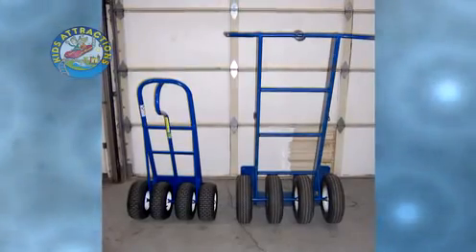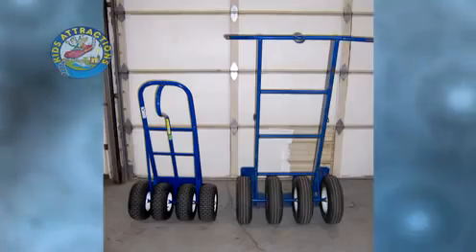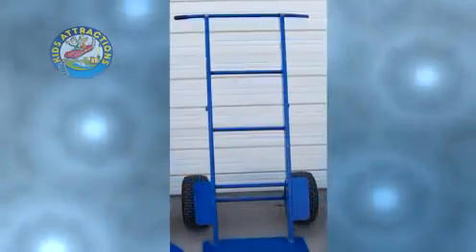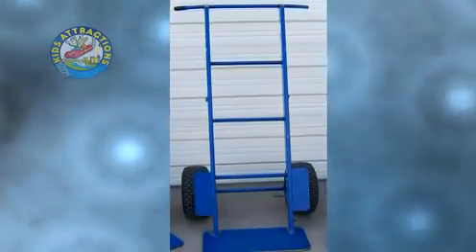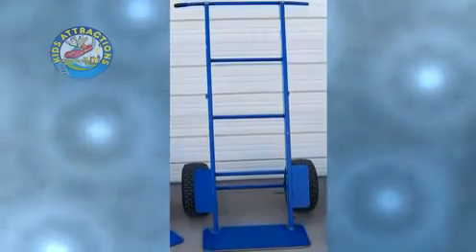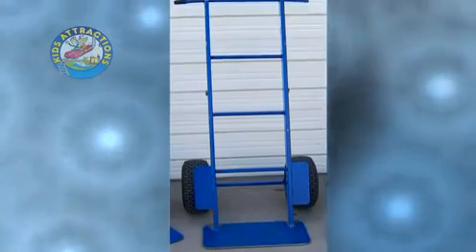This dolly will not sink down in soft terrain or rut lawns picking up inflatable water slides. Our HD or heavy duty dolly series have a much bigger frame and overall height for tackling the most demanding projects. Large enough to carry 1,200 pounds and still fit through a 36 inch residential gate or commercial doorway.